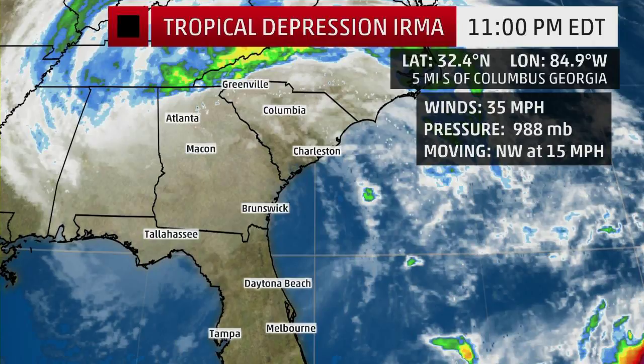First up, let's look at our graphic here. At 11 p.m. it was five miles south of Columbus, Georgia. Winds were 35 miles an hour, pressure was 988 millibars, and it was moving northwest at 15. If you look at this graphic and look at the satellite, you can see that most of the heavy showers have moved north and also to the west.